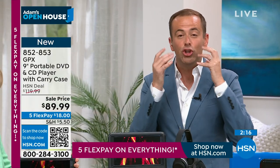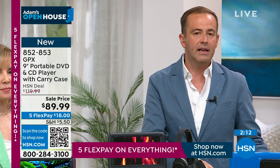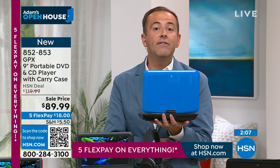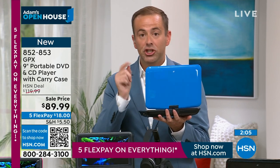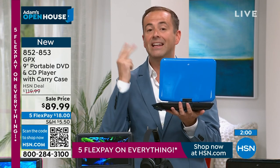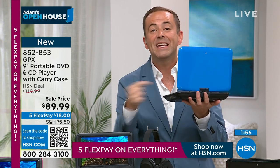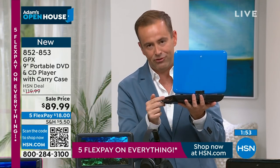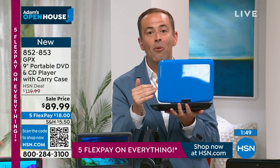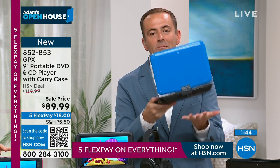You'll use this — maybe once a week, maybe once a month — but you'll use it. It's not something we sell very regularly; I haven't sold one like this in probably five years. GPX has just introduced their new model — it's better quality, lighter weight, with an enhanced rechargeable battery. The old style required constant battery replacements or you were tethered to the wall.